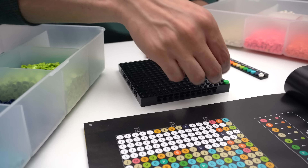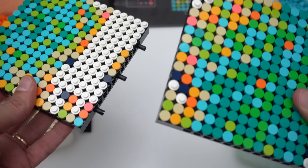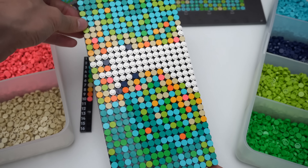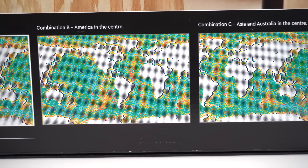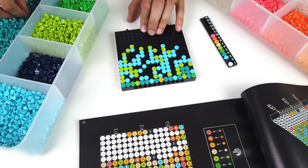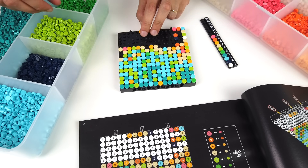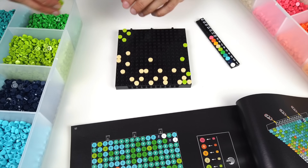The build itself is pretty straightforward — you follow the guide and place down the plates and tiles. Each section you build is connected to each other via Technic pins. After you're done with the 40 different sections you then select the world map configuration you want and build the white frame. LEGO sent me this for review and I had to rush the build in just 2 days. Placing 10,240 round plates and tiles is painful to your fingers.